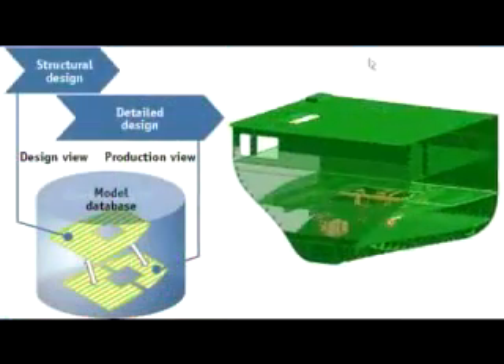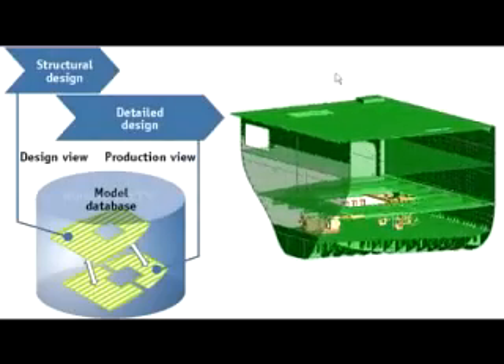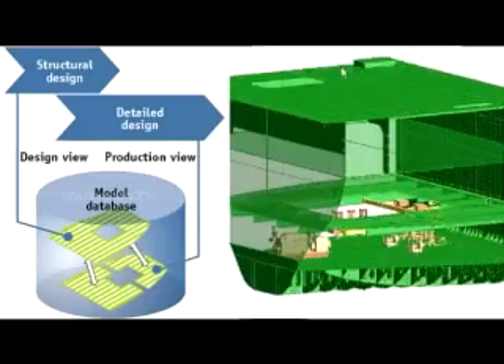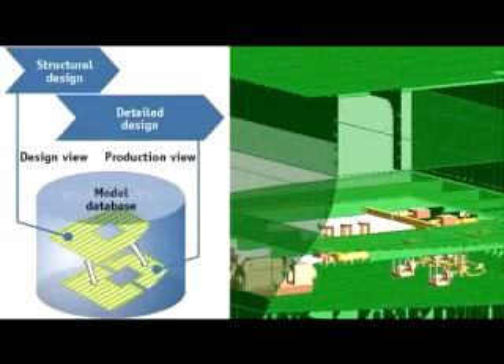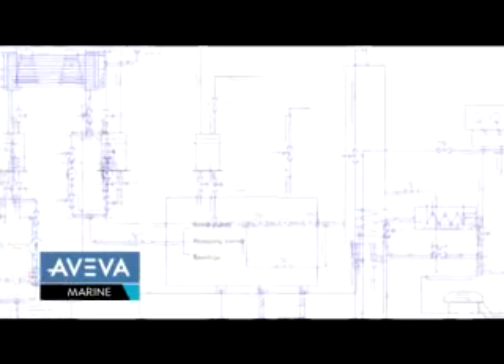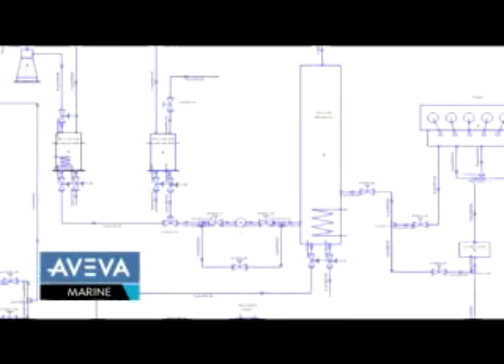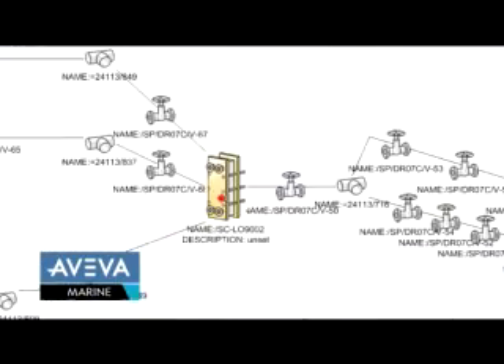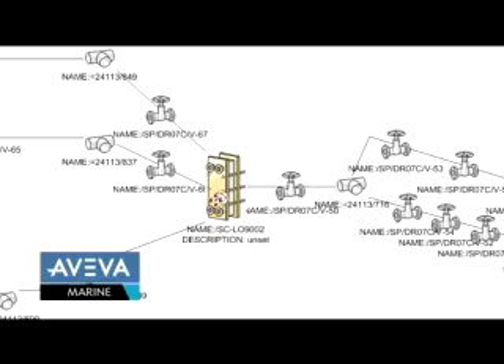The Aveva Marine database provides tools for synchronization across all disciplines and stages of design. In the hull area, it allows structural designers and detailed designers to work in parallel and have their different views of the model synchronized during design development. In the outfitting area, the database promotes more accurate design by ensuring the consolidation of P&IDs into a single schematic model of the vessel, which can be used to build and compare with the 3D model.